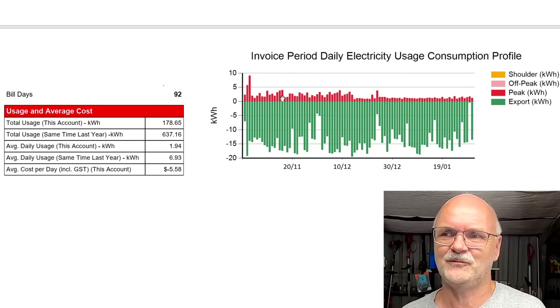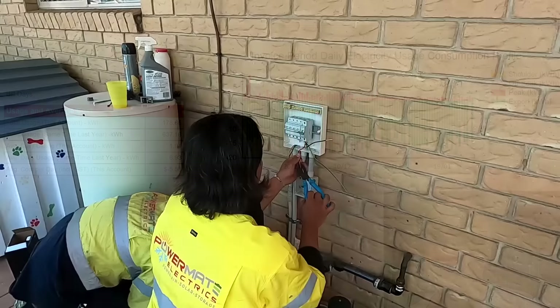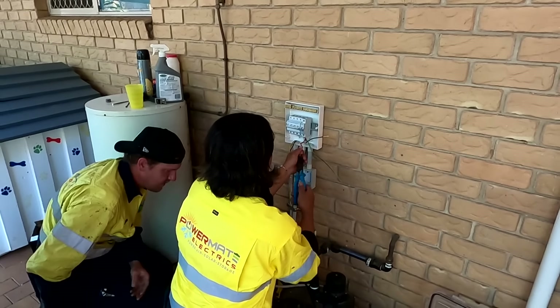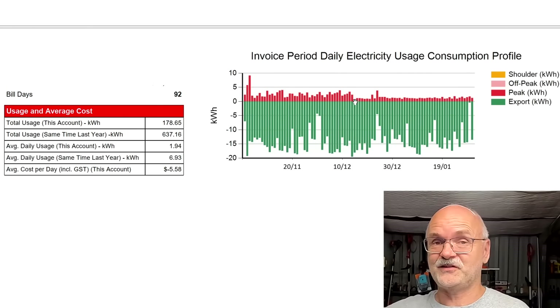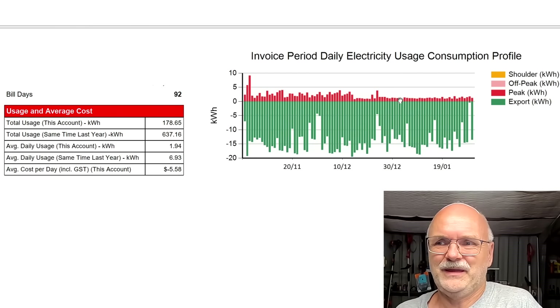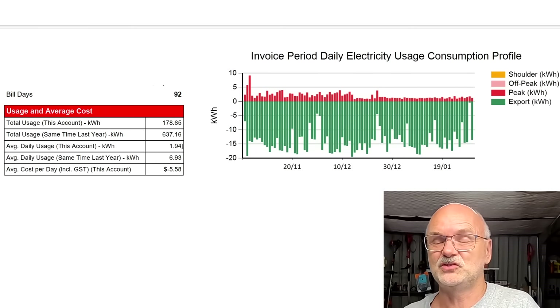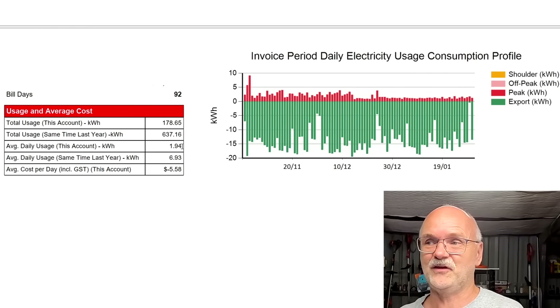Before Christmas last year we also connected the hot water system, the water pump, and the fridge outside to the off-grid garage — all via extension cables in a temporary setup to see if it actually works and how much energy we can produce and use. And we are barely using anything from the grid now — just 1.94 kilowatt hours per day.